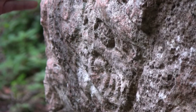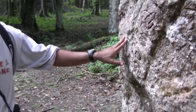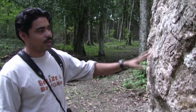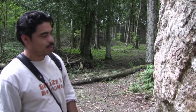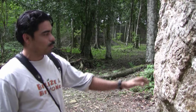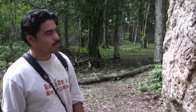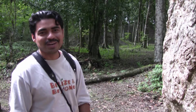To know what a glyph means, you really have to be a Maya epigrapher. It's not something that even if you're Maya today you can naturally read — it's not like modern schooling. It takes many years of study and practice to be able to do this, so that's my excuse for not knowing what they are.